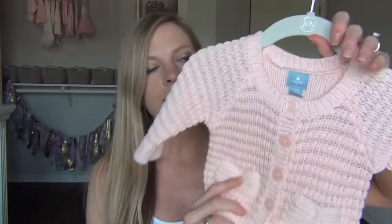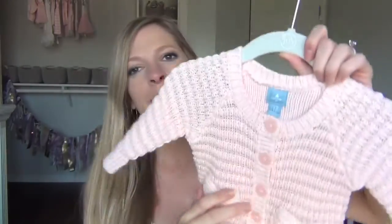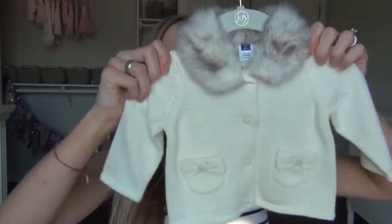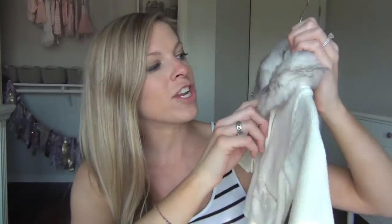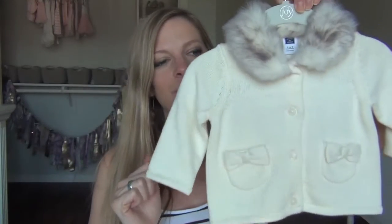All these next things are already on hangers, so I'll just hold them up. This is from Baby Gap — my mom got this for me. It's zero to three months. Look at that tiny little sweater, because when she's three months it'll be cooler outside. And this one from Janie and Jack is three to six months — it's a cardigan with a fur collar. Are you kidding me right now? So cute!